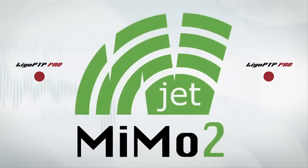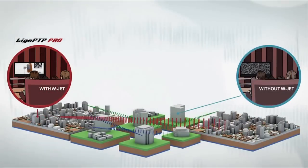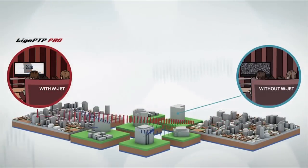The wJET2 protocol allows stable operation of the link even in areas with a lot of interference.